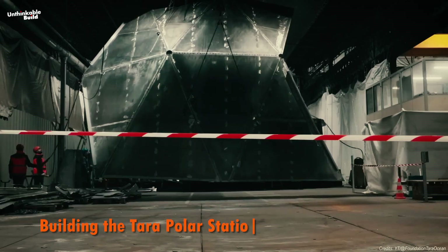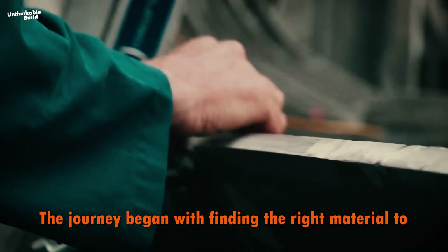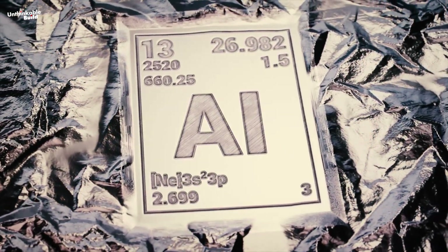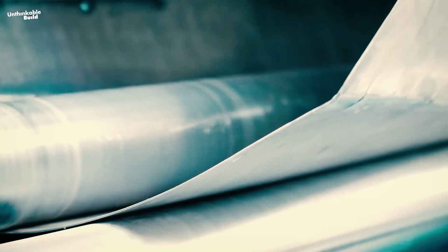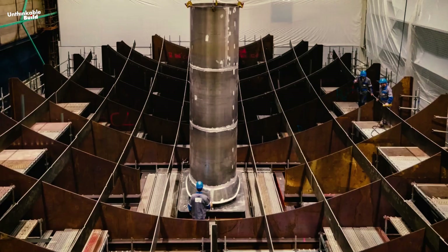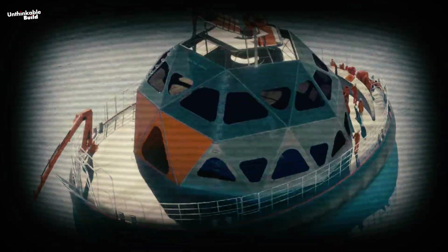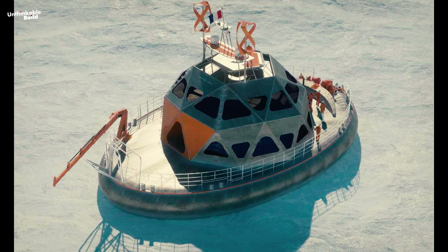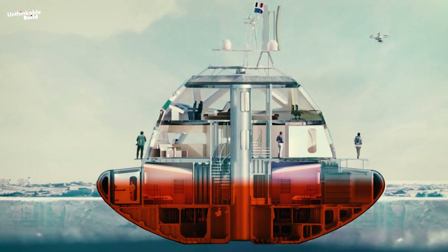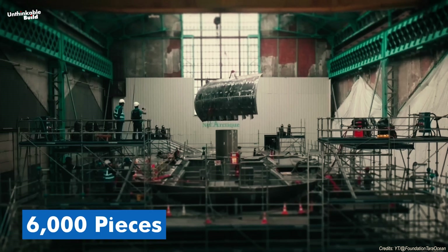Building the Terra Polar Station was no ordinary feat. The journey began with finding the right material to withstand the unforgiving Arctic environment. Aluminum emerged as the best choice due to its light weight, resistance to corrosion, and ability to stay flexible in freezing temperatures. But welding it posed challenges, and the hull needed thick 20-millimeter sheets, which weren't easy to come by. The lower part of the vessel, which would face constant contact with icy waters, was specially reinforced to endure impacts, while the upper part, made up of 6,000 individual pieces, had to be meticulously fitted and welded.